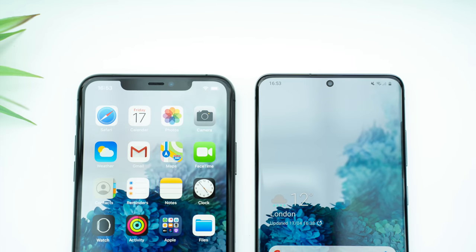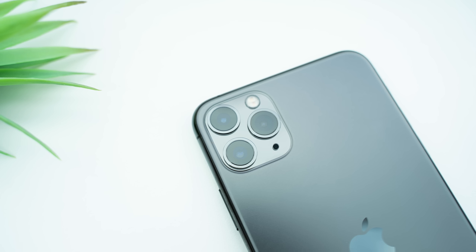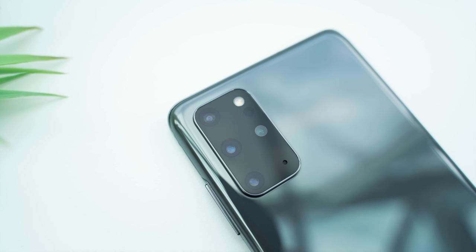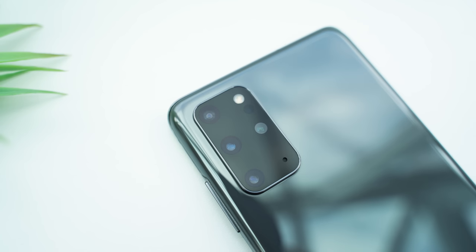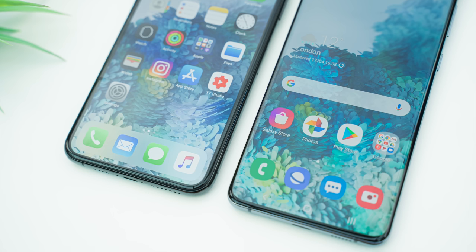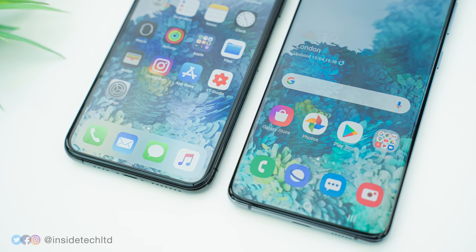Overall, I find it tough to personally choose between these phones. I prefer the camera and battery life on the iPhone — Apple have really nailed the basics and it's probably the more practical choice. But the S20 Plus, with its beautiful high refresh rate display, just feels like a much more futuristic device and is the more exciting smartphone. For me, it's too close to call — but who do you think won this battle? Thanks a lot for watching.